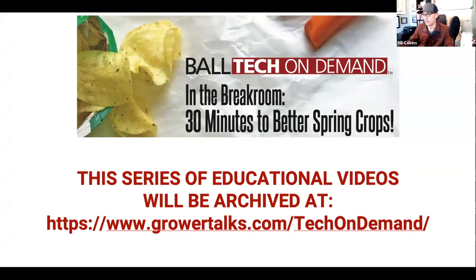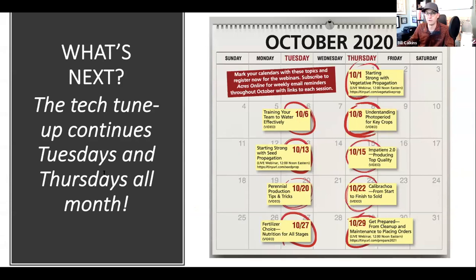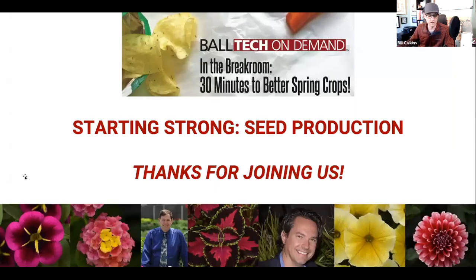A reminder that this series continues throughout this month with many other great topics. We're going to tackle impatiens later this week, go into perennials and calibrachoa next week, and wrap up with nutrition, fertilizer, and getting prepared for the season — that'll be our final live webinar. Until then, I encourage you to go to growertalks.com/techondemand for all sorts of information. Thank you so much for joining us today. That is a wrap — on behalf of Will and Todd, I'm Bill Calkins with Ball Tech On Demand, wishing you a fantastic wrap-up to your fall season and a great start as you prepare for spring next year.